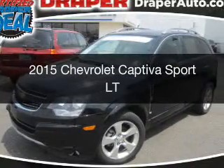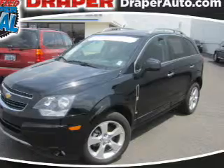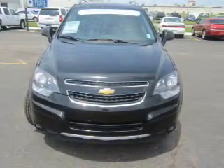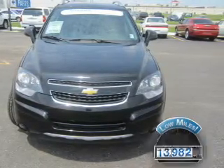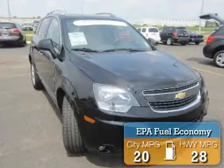This is a certified pre-owned 2015 Chevrolet Captiva Sport. It's powered by front-wheel drive and an automatic transmission. With fewer than 15,000 miles, this vehicle has a long road ahead. Great fuel efficiency saves you money by requiring fewer trips to the gas station.